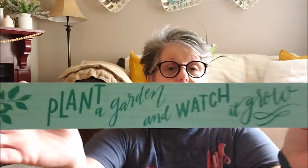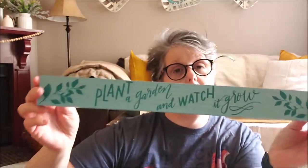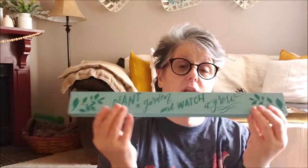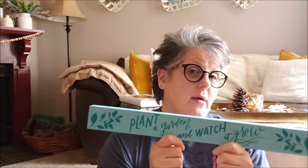Spring has sprung, and St. Patrick's Day — which I need to go get some stuff for — but I digress. Look at this sign, guys! It's a solid piece of wood and it says 'plant a garden and watch it grow.' How pretty is that? I love the color. This is going to go in my front bay window. If you saw my house tour, my plants go back in the bay window in the spring, and this is going to sit there with the plants. So I thought that was super cute.